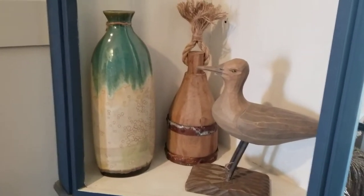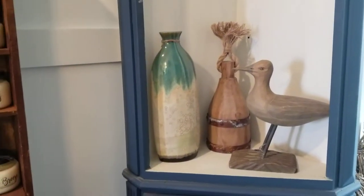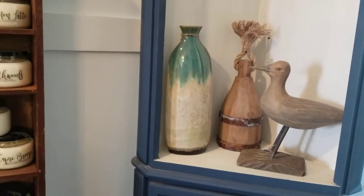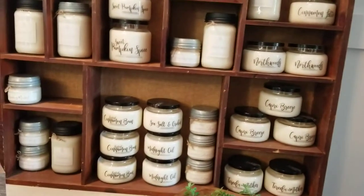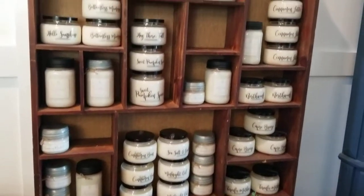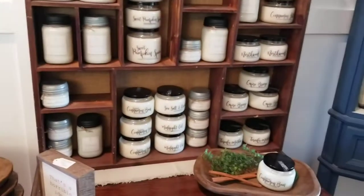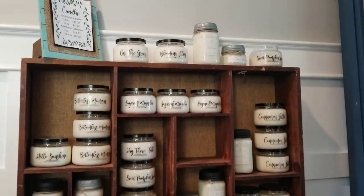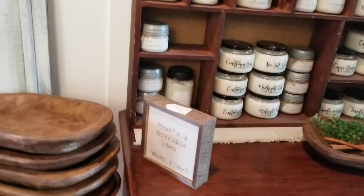I used to carry a whole section of coastal decor but I am going to move away from that — it's just not my focus. If you want coastal, I have a few pieces left and then I will not continue to do coastal stuff. Here are the candles — I'm fully stocked, I actually have more than this in another display. I'll bring you a video pretty soon on that.